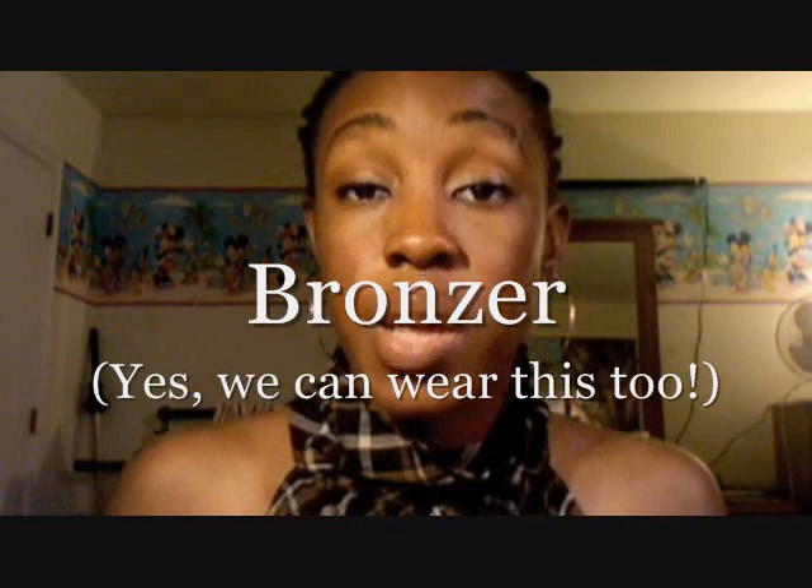Bronzer is a product that warms you up. It's supposed to make you look sun-kissed and beautiful. For brown women, there are bronzers for us, but it's sometimes difficult to find ones that don't make us look too red or too sparkly. I'm on the hunt for that as well, but in the video I'll tell you which ones I do use and which ones work for us.